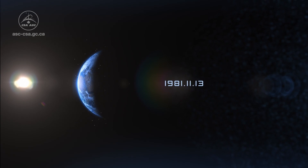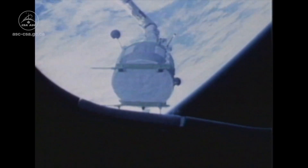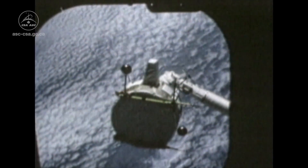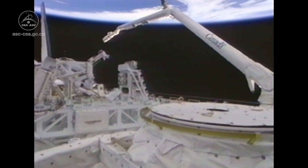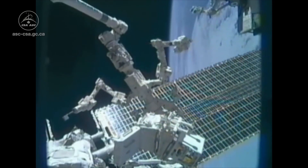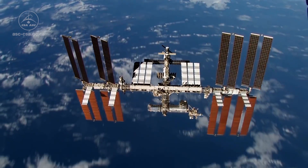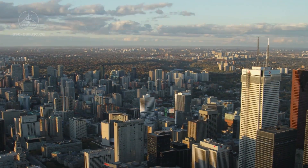1981 marked the debut in space of one of Canada's most iconic symbols: Canadarm. Developed for Canada by MacDonald, Detweiler & Associates, formerly Spar Aerospace, the first Canadarm and its descendants, Canadarm2 and Dexter, are in great part responsible for the successful assembly and operation of the International Space Station. Now the technology behind these robots is finding its way back to Earth.